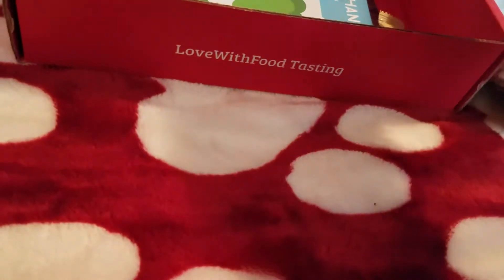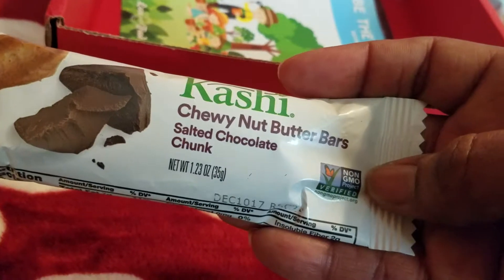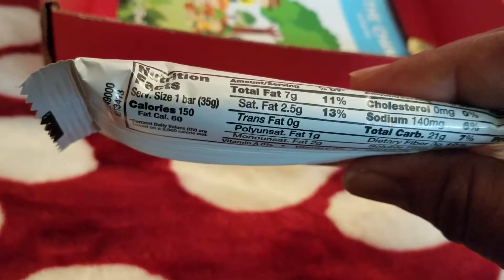Almond pops with blueberries. We also have a Kashi bar — chewy nut butter bar, salted chocolate chunk. Looks good. How many calories? 150 calories.